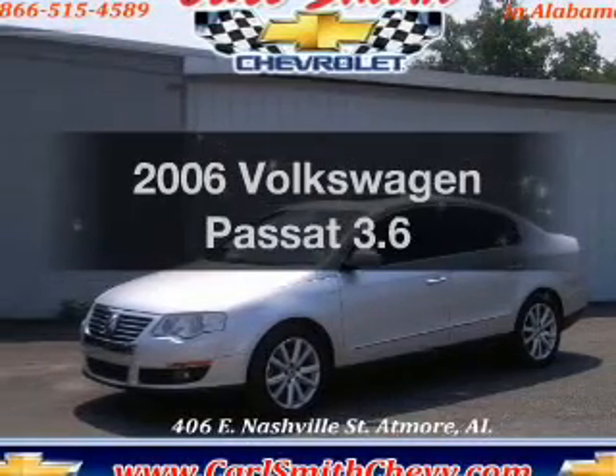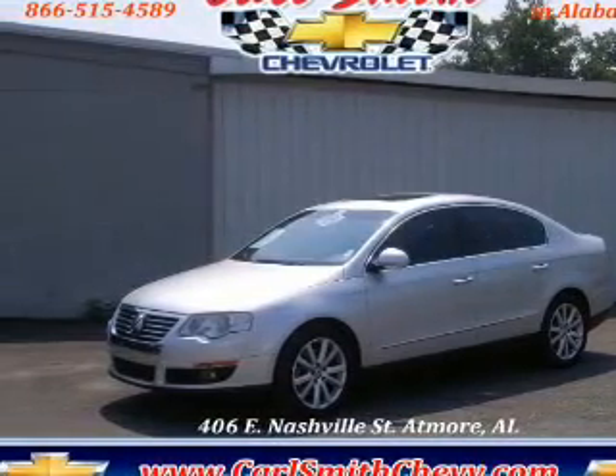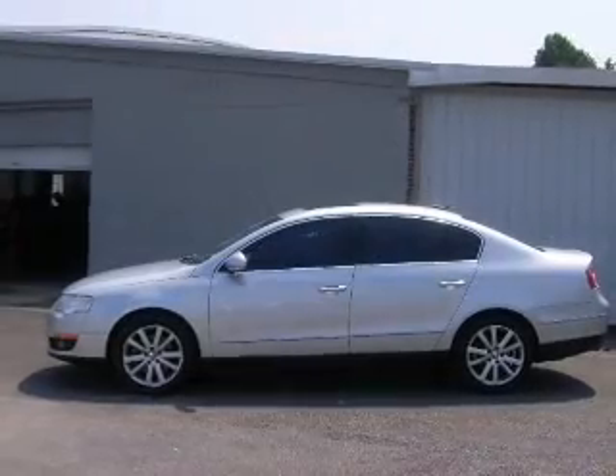Check out this 2006 Volkswagen Passat. Everything you need under one roof with this great vehicle.